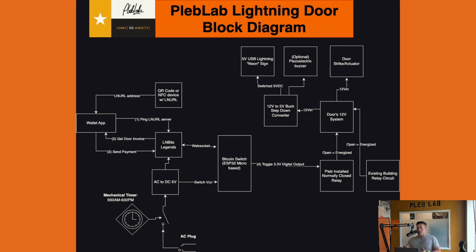The user pays the invoice. Upon receipt of the payment, LNbits Legends sends a message over WebSocket — a tunnel that allows two-way communication between two devices over the internet. The LNbits Legends server has a WebSocket connection with the Bitcoin Switch, which is a simple microcontroller kit based on the ESP32. The ESP32 has Wi-Fi and a bunch of GPIOs and other lower-level protocols. ArcBTC did a really good job — we hooked it up to our LNbits Legends server, which can send arbitrary messages, one of which is a flip-toggle digital output command.